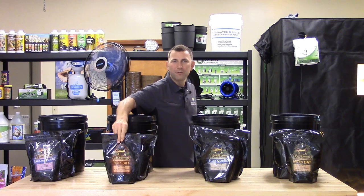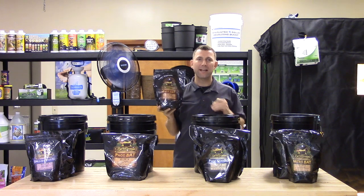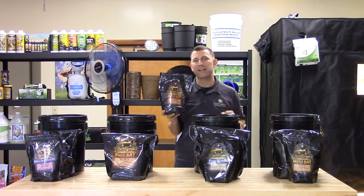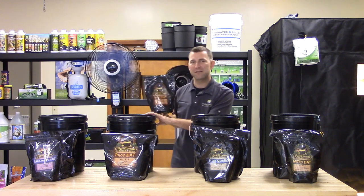The Foss bat guano is guaranteed to have an analysis of 0-13-0. Sourced from the Philippines, this organic bat guano has high levels of phosphorus. It is micronized for increased surface area, which leads to faster breakdown and better plant availability. Buried Treasure Foss bat guano comes in 2.2, 11, and 40 pound sizes.